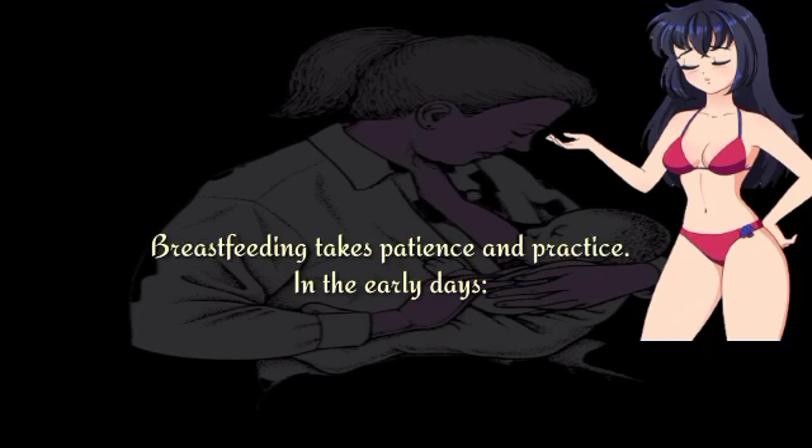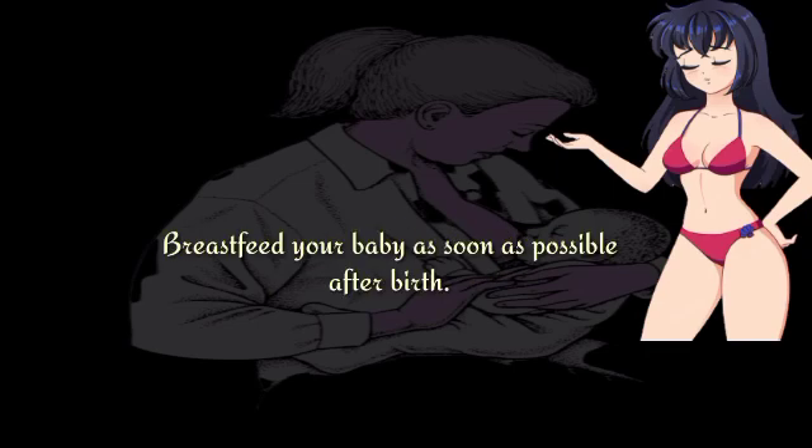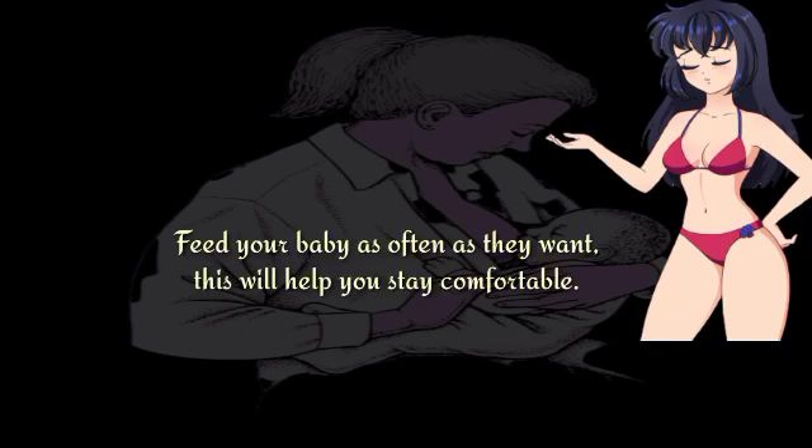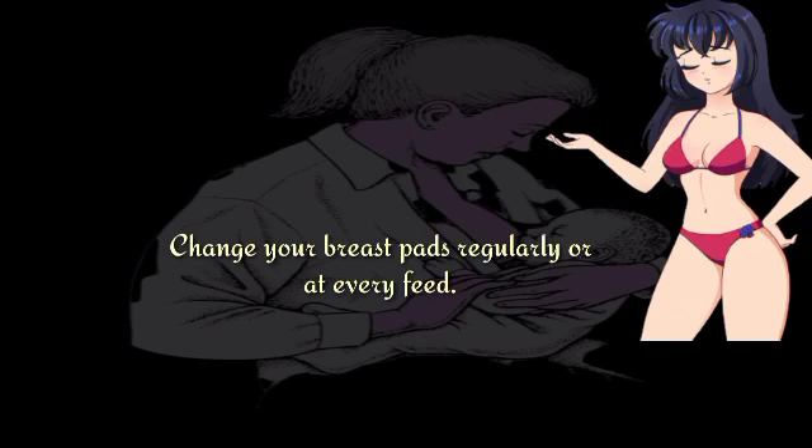Breastfeeding takes patience and practice in the early days. Hold your baby in skin-to-skin contact after birth if possible. Breastfeed your baby as soon as possible after birth. Feed your baby as often as they want — this will help you stay comfortable. Breast milk may leak from your nipples, so change your breast pads regularly or at every feed.